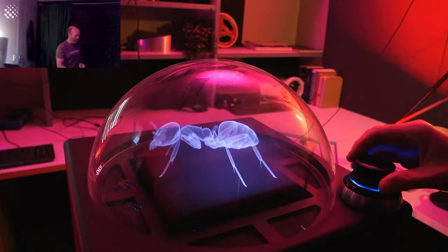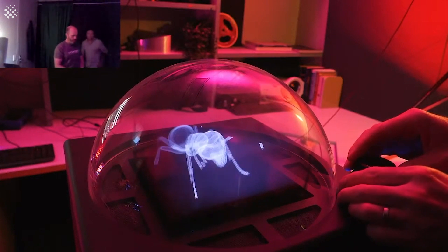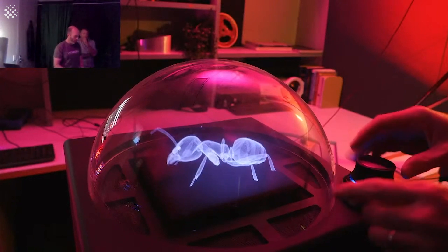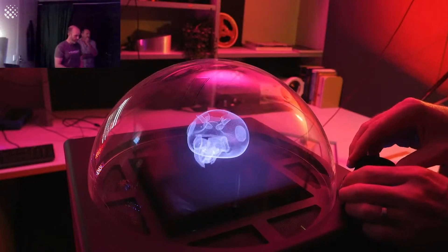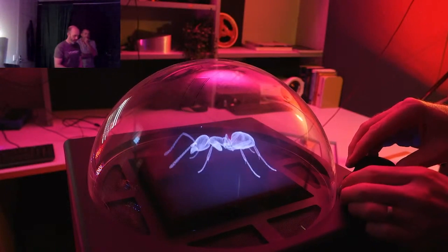If I turn the mouse here, you can see that the ant rotates counterclockwise. And if I go the other way, it goes the other way. On the side of the mouse there are buttons, and I can use them to zoom in on the ant, while the other button zooms out.